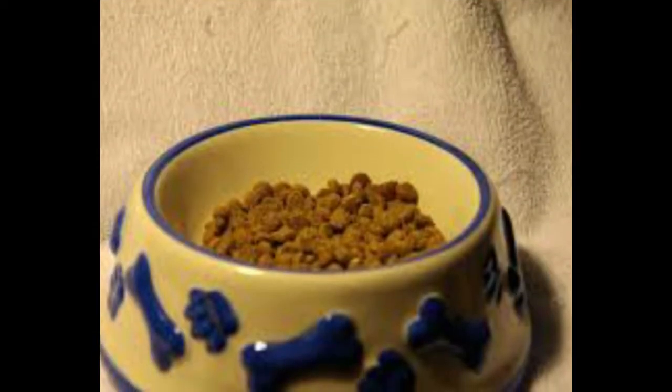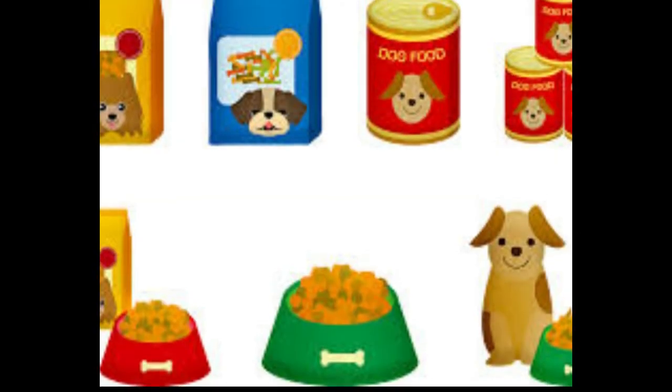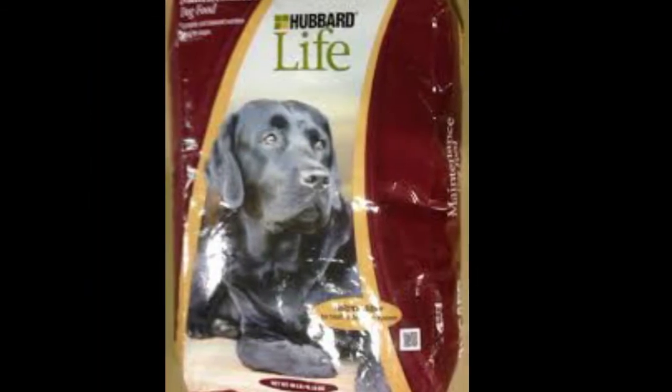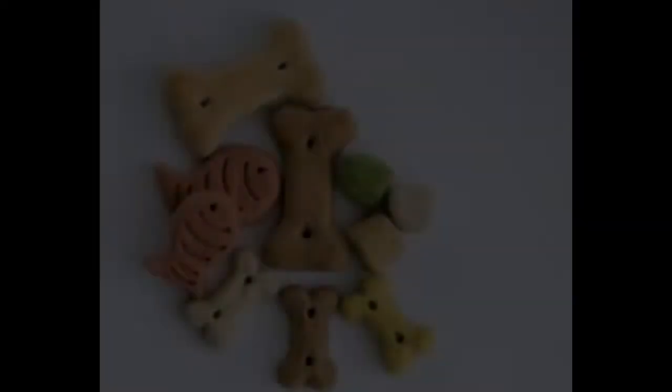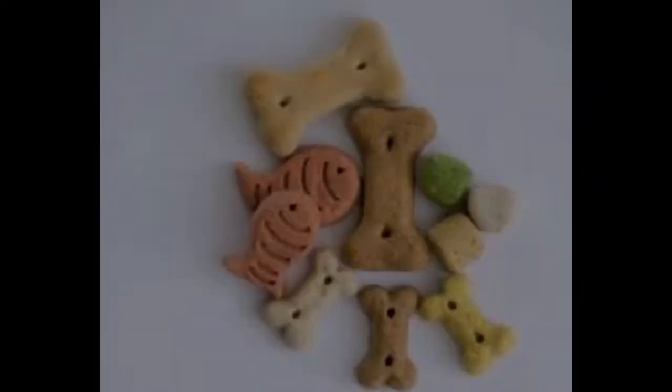Additionally, avoid unprocessed meat, as it may contain bacteria harmful to the dog's health; bones, which may cause gastrointestinal obstruction and damage to the dog's teeth; and chocolates, which may cause damage to the body's organs.